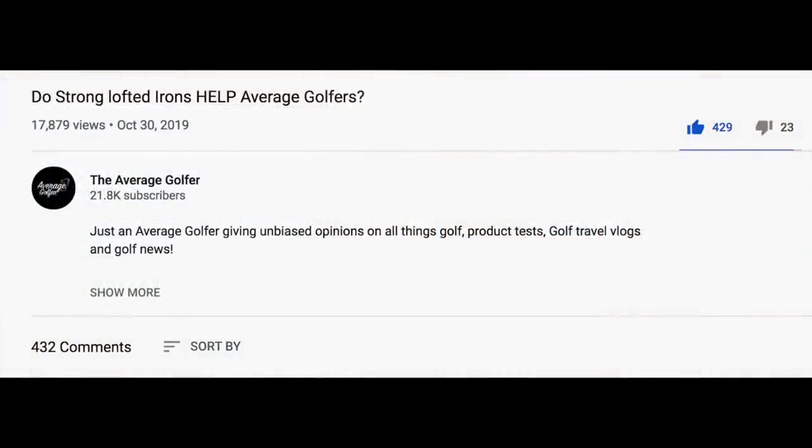Thank you for joining The Average Golfer. We're back inside this morning, but we've been out. There's plenty of testing been done because I did a video a week ago: are strong-lofted irons a help for average golfers? It was a great video in the sense that it brought a lot of people's opinions to the table. There's always a split on this debate, and what I want to do is take it one step further.